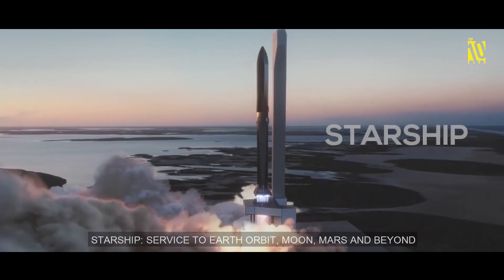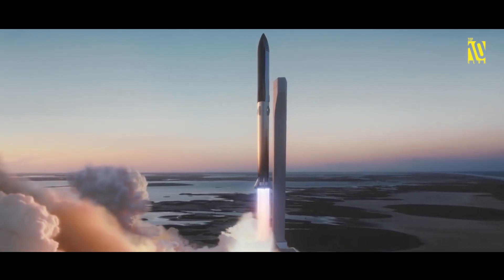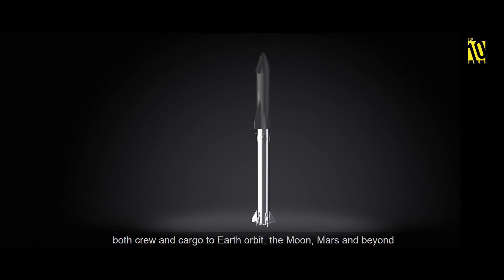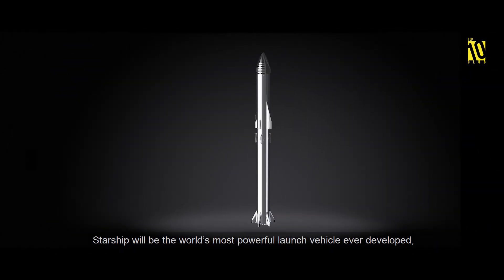Starship is SpaceX's spacecraft and Super Heavy rocket, collectively referred to as Starship — a fully reusable transportation system designed to carry both crew and cargo to Earth orbit, the Moon, Mars, and beyond.